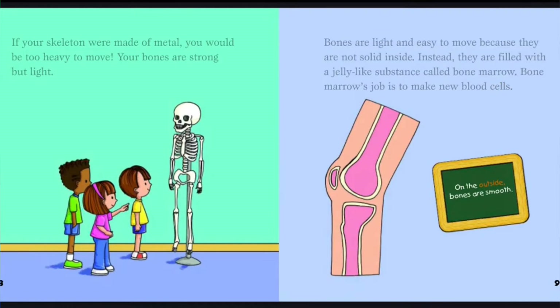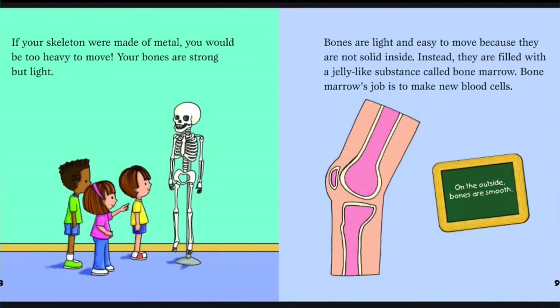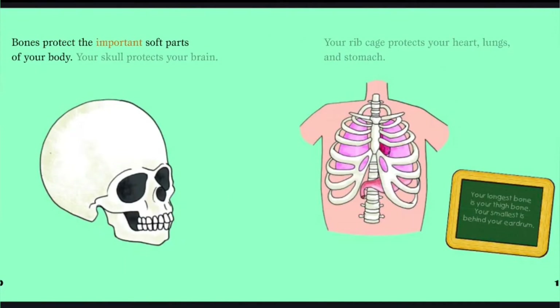On the outside, bones are smooth. Bones protect the important soft parts of your body. Your skull protects your brain. Your ribcage protects your heart, lungs, and stomach. Your longest bone is your thigh bone. Your smallest is behind your eardrum.